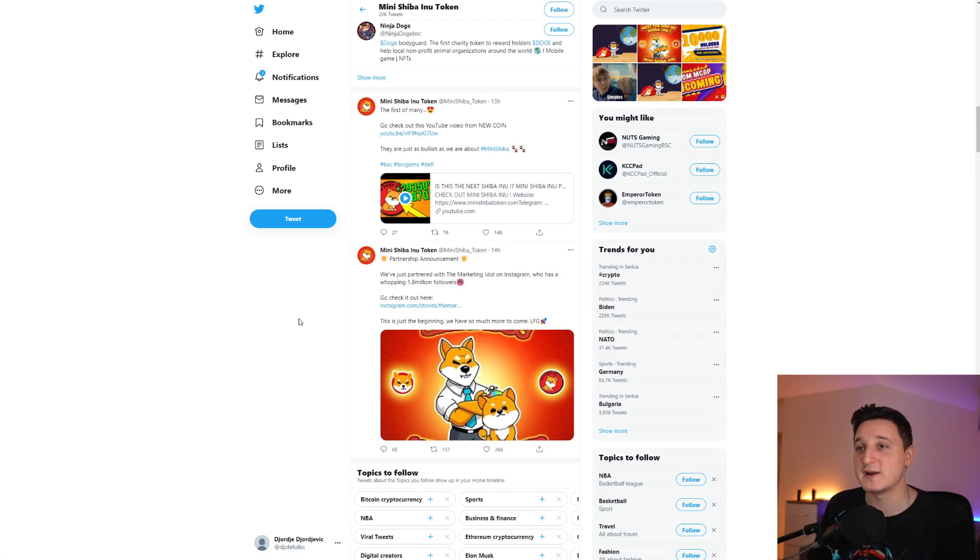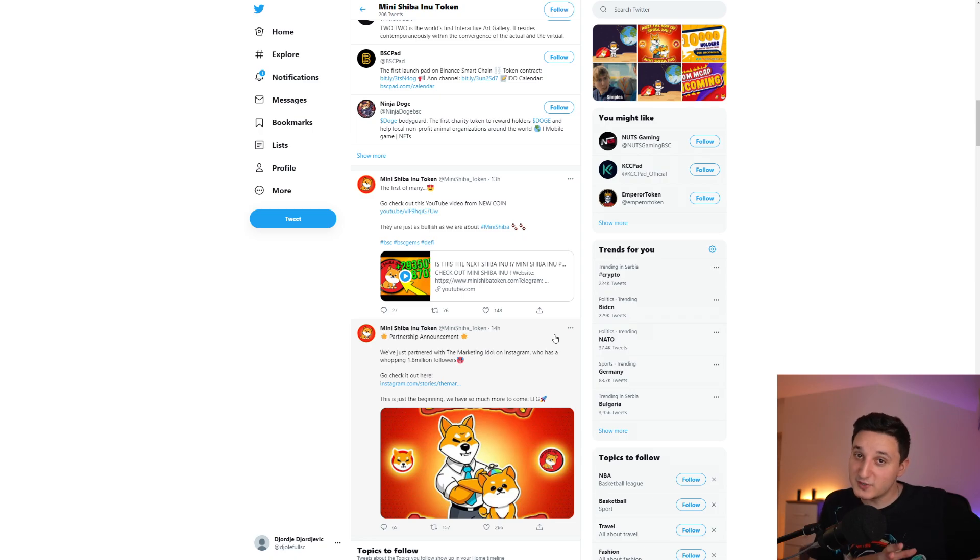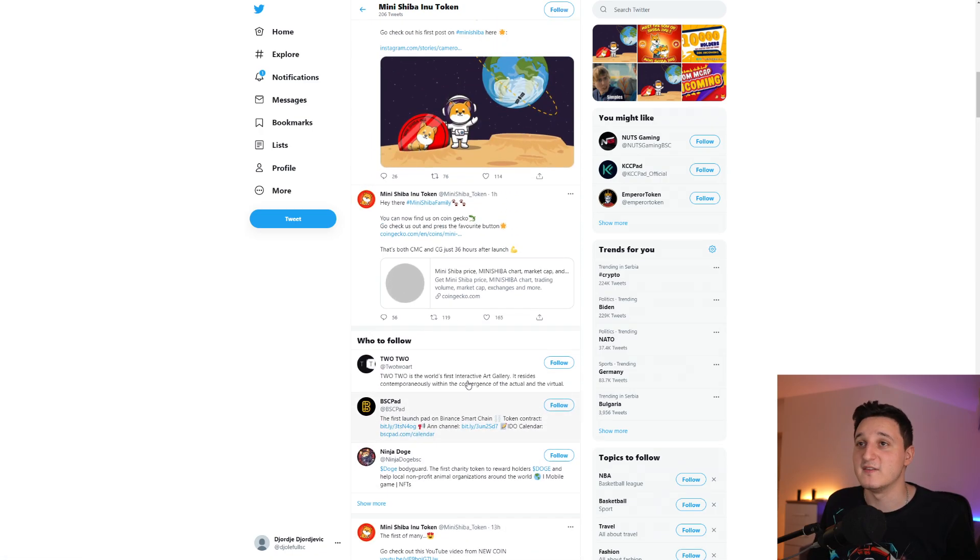Partnership announced: they just partnered with a marketing influencer on Instagram who has a whopping 1.8 million followers. This is just the beginning — they have so much more to come. As you can see, they're really doing a huge marketing push right now, which should help the value of this coin go up. Some huge influencers are promoting the coin.